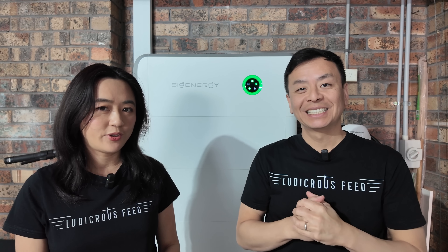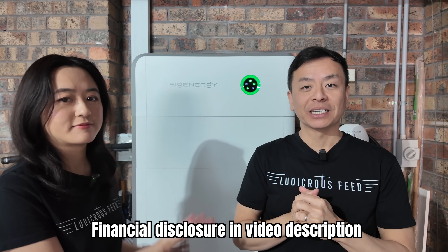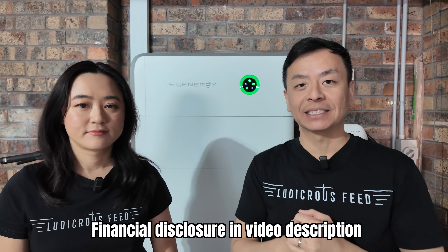Hey everyone, I'm Tom, this is Joy. Welcome to an update of our Sig Energy battery running on the Amber electric plans. We're going to go through some of the specs of the battery and our setup in general.